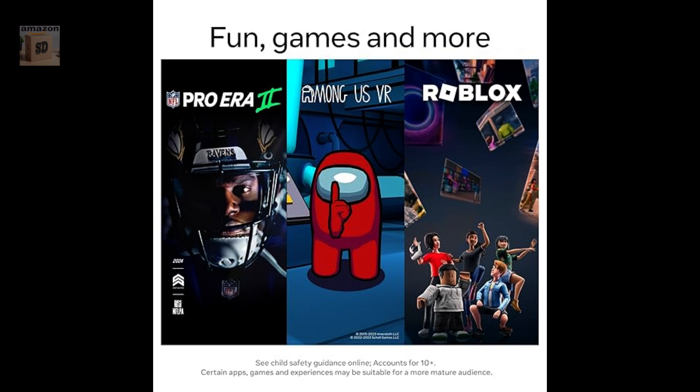Wide range of content. The Quest 2 has a wide range of content available including games, apps, and experiences.